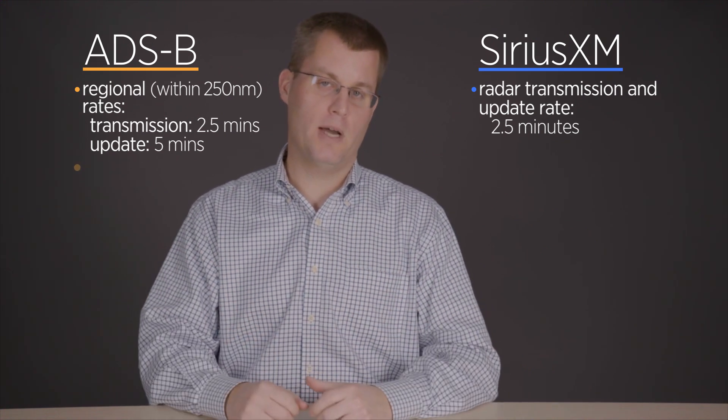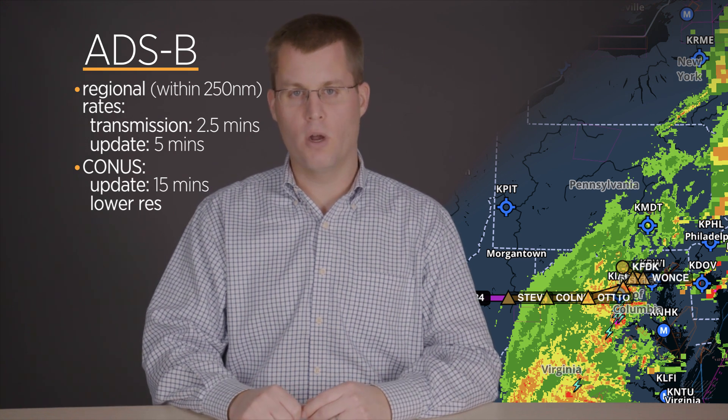When you get beyond that 250-mile range, you're into the CONUS product. Two important things there: it's updated every 15 minutes instead of every five, and it's a lower resolution product. So within 250 miles of your airplane you'll see a fairly high-resolution radar picture, and as you get beyond that, you'll notice it get a little blockier. That's just the way the ADS-B system works. As you fly along and get closer to that area, it will eventually get higher resolution as it comes within 250 miles.